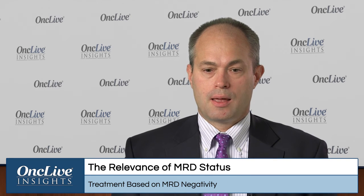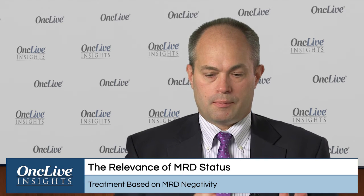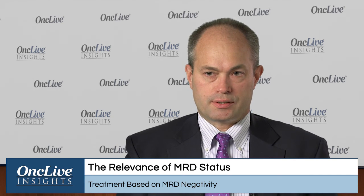Right now, we're not recommending patients receive treatment until they're MRD negative if they're being treated in the community with FCR or with chlorambucil plus a CD20 antibody. The one caveat is, based on data we have published from Anderson, where we looked at patients who received FCR intended to receive six cycles, but we evaluated after three cycles for MRD status in the bone marrow by four-color flow cytometry.